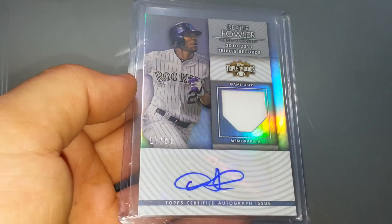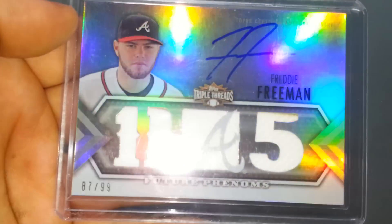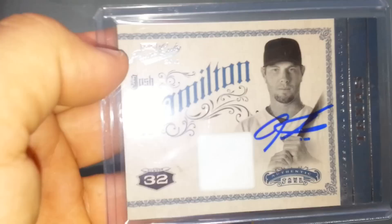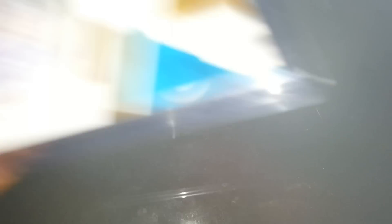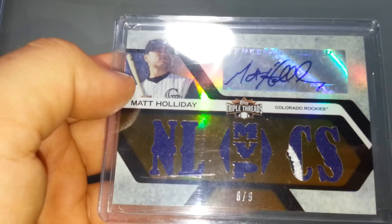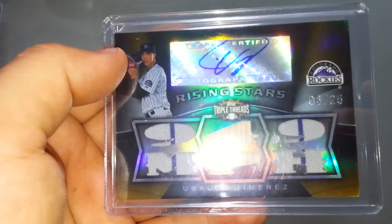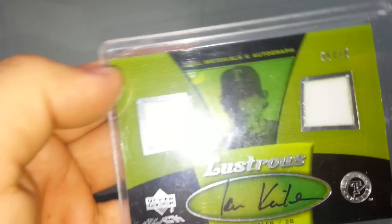Chone Figgins, Dexter Fowler, Freddie Freeman, Adrian Gonzalez, Josh Hamilton, Chris Heisey, Jeremy Hermida, Matt Holliday, Conor Jackson, Ubaldo Jimenez, Josh Johnson, Ian Kinsler, Ryan Lavarnway, Brett Lawrie, Carlos Lee.